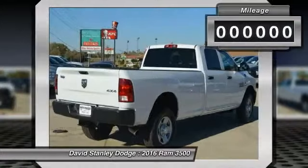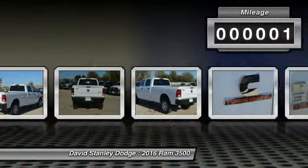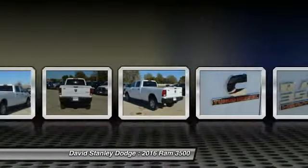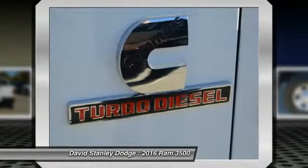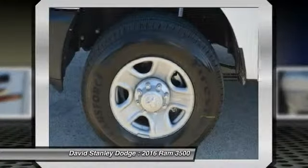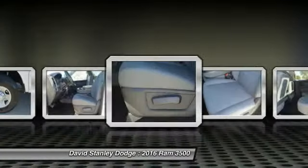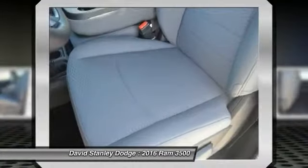This vehicle has less than 100 miles. Here are some of this vehicle's great options: traction control, dual airbags, power steering, front air conditioning, four-wheel disc brakes, electronic stability control, power windows, tachometer, brake assist, and tilt steering wheel.